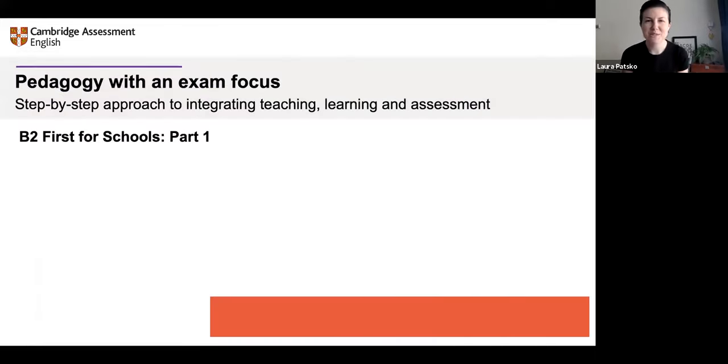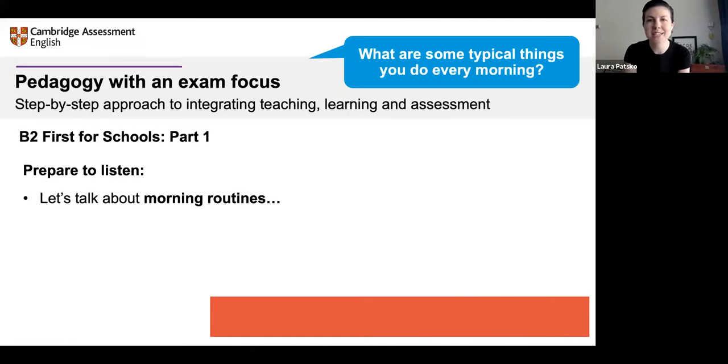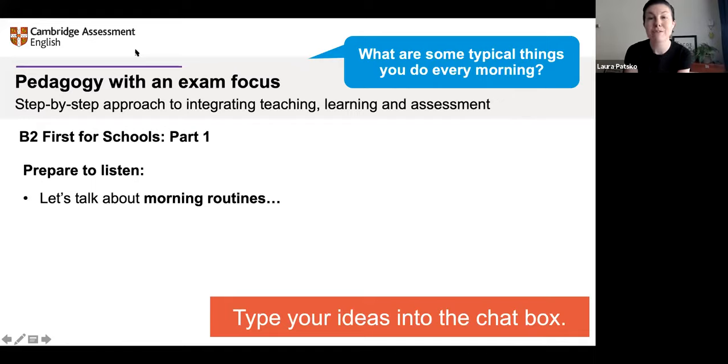Let's do an example together — I'll be the teacher, you are my students. Welcome to class. We're going to do an example from B2 First for Schools, Part 1. We're going to do the prepare-to-listen, prepare-to-understand section. Put your student hats on — you are learners now. We're going to talk about morning routines. My question for you is: what are some typical things you do every morning? Can you type your ideas into the chat box?